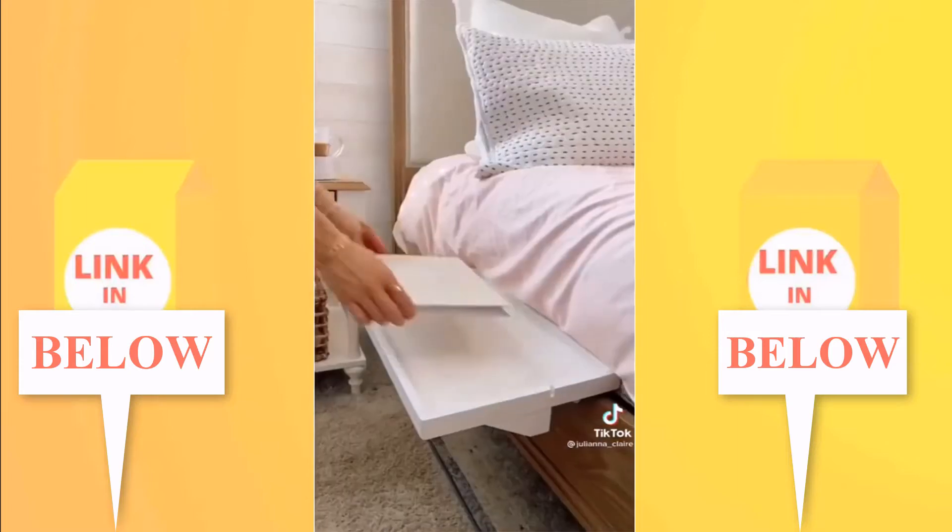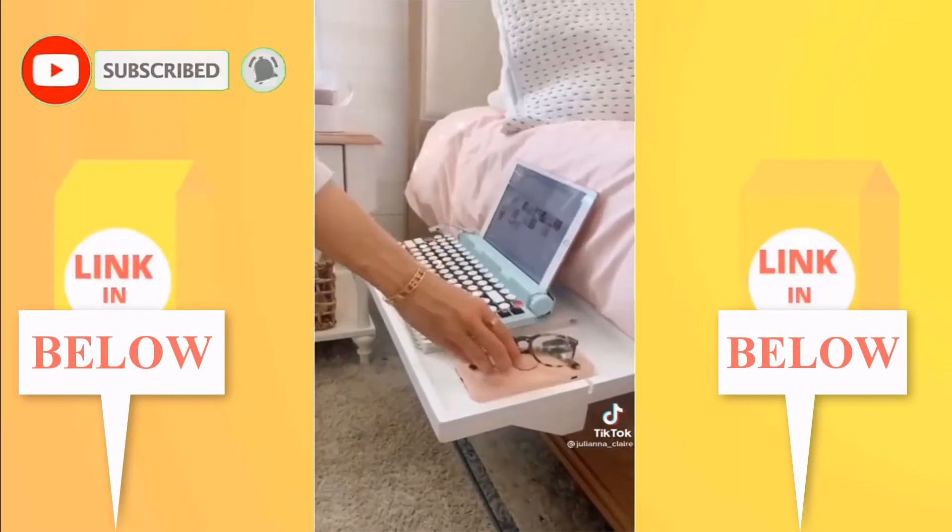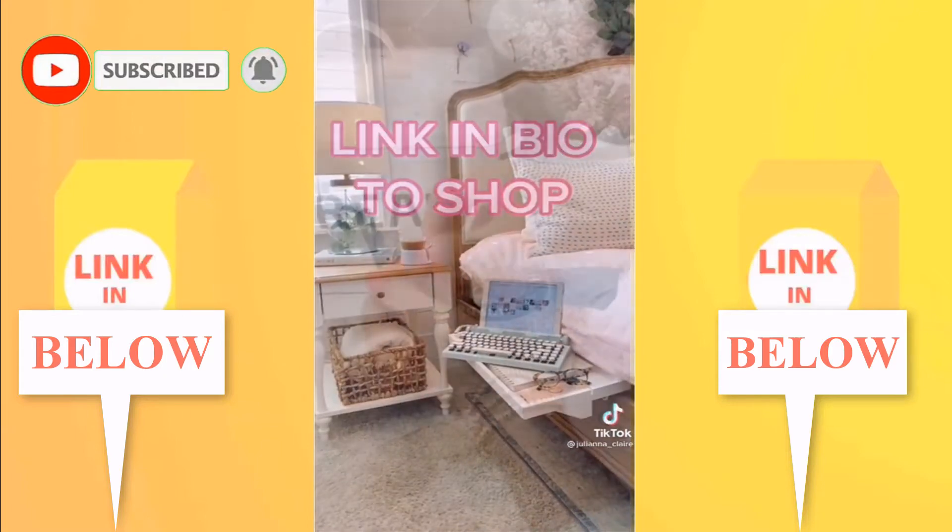If you work from home, the bed shelf is for you. It takes seconds to install and fits your computer, phone, and other essentials so you can work from your bed. This item is also perfect for small space living. Link in bio to shop all products.